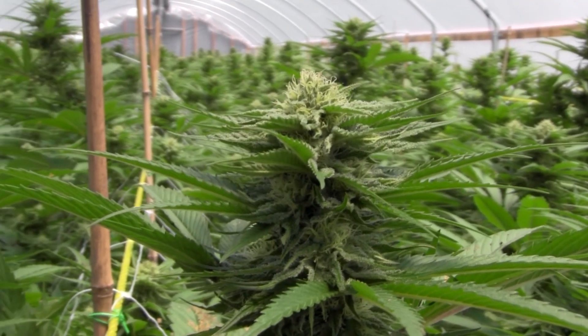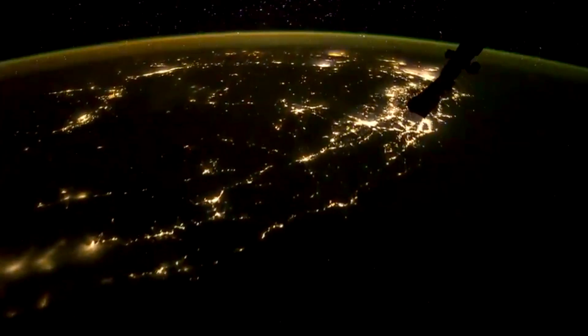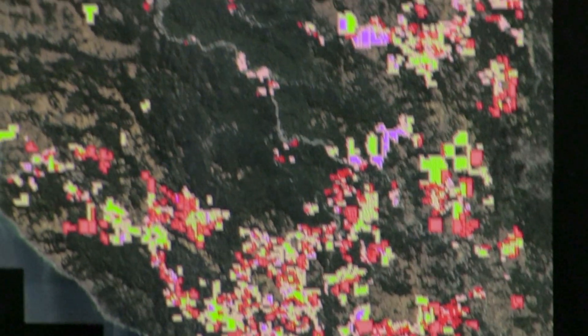If cannabis is going to be a legal and regulated product, the illegal portion of it needed to be addressed and it needed to be addressed in a proactive way. To do it from space is just almost a no-brainer.